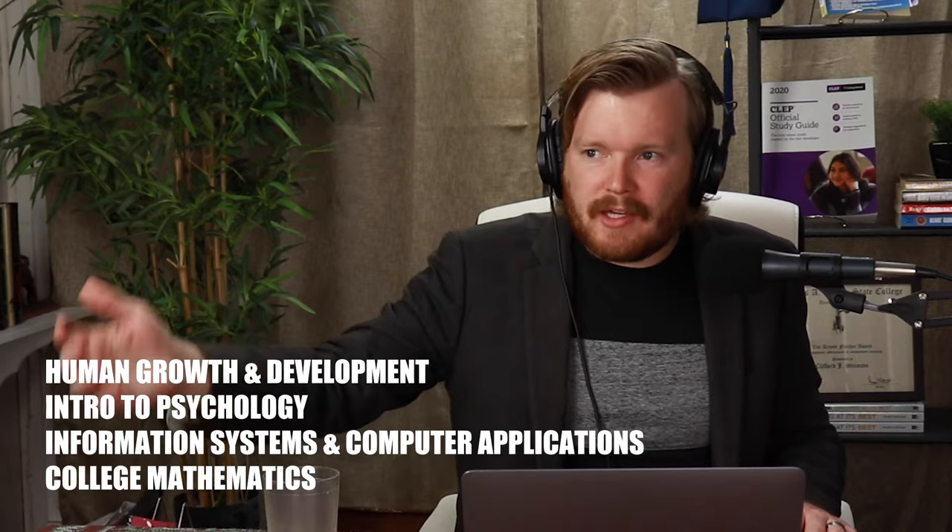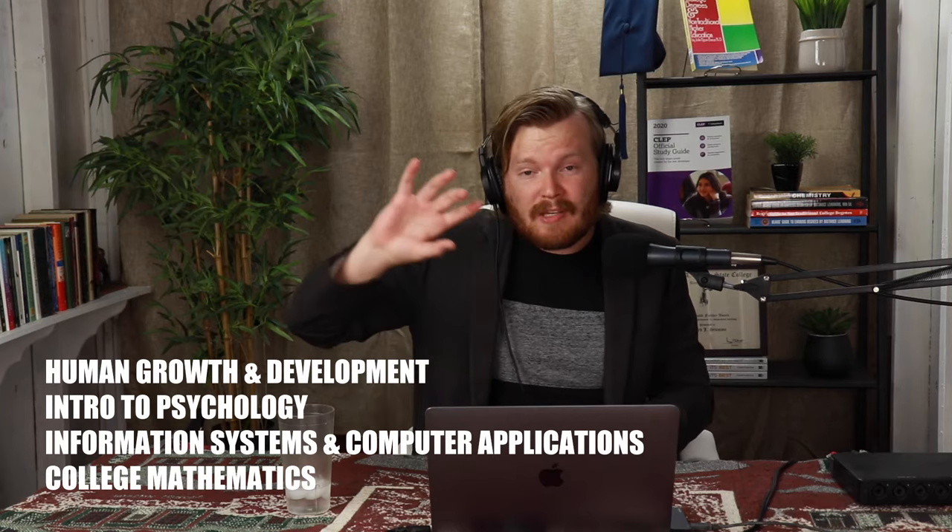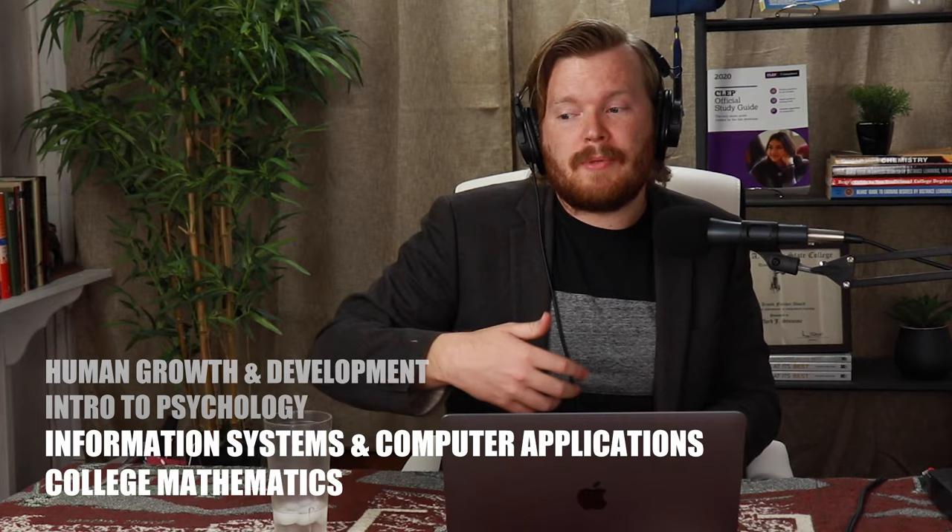Most of the CLEP bloggers and CLEP aficionados out there will agree — these are usually in the top 10 of just about anybody's list for some of the easiest CLEP tests to pass. Particularly if you know something about computers or mathematics, I would really recommend those last two as a great place to start, since they're the easiest in those categories in the CLEP catalog.